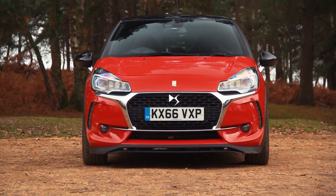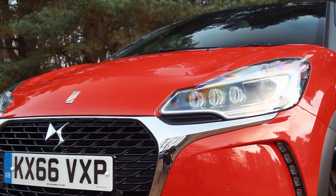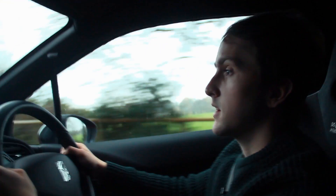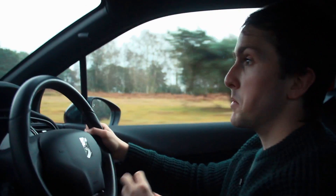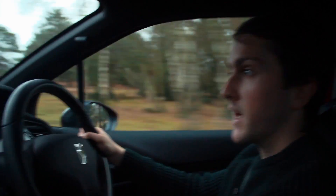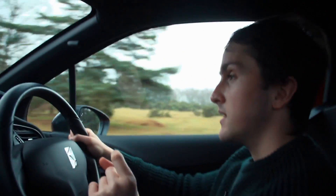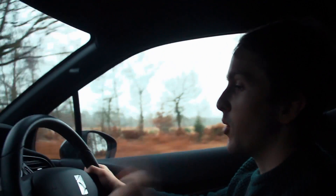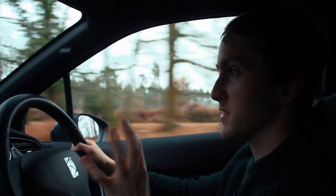Then there's the engine: 210 horsepower, 221ft-lbs of torque, and it is rather rapid. Normal DS3s do around mid-7s to 60; this does 6.5 seconds — for a small car, that's really quick, and it feels it. You have to wait for the turbo to wake up around 2,500rpm, but it's a torquey engine and when it's in its power band it just flies. On the motorway in fifth or sixth gear, you put your foot down and feel it surge. What surprises me is that for a turbocharged engine, it holds power all the way to the redline at about 6,200rpm — it doesn't die at 5,500rpm as I expected.